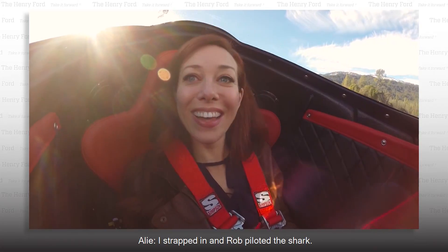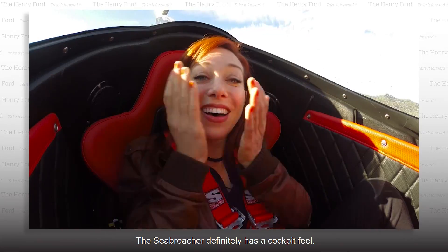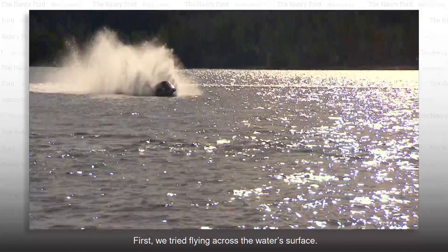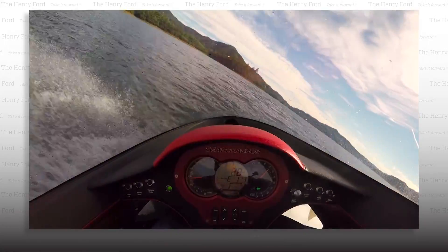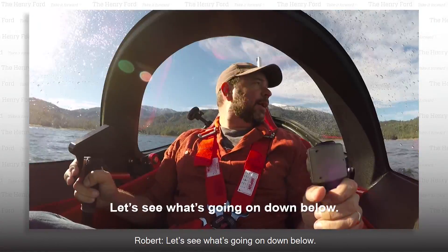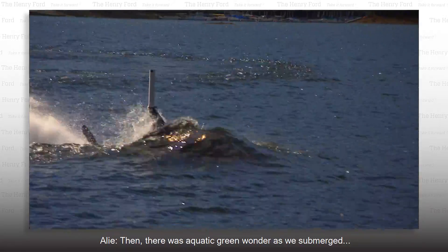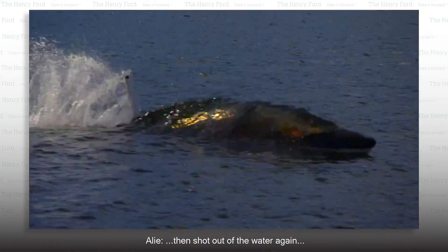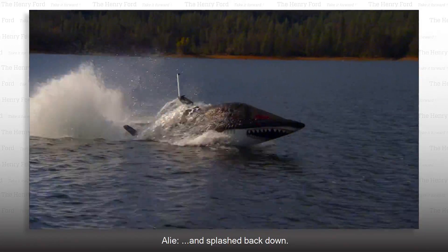I strapped in, and Rob piloted the shark. The Sea Breacher definitely has a cockpit feel. First, we tried flying across the water's surface. Then there was aquatic green wonder as we submerged, shot out of the water again, and splashed back down.